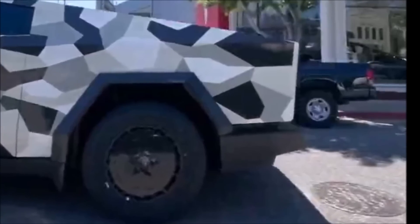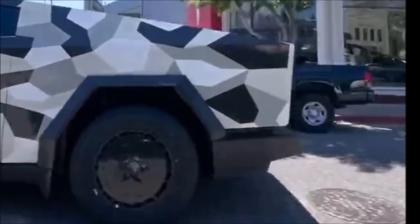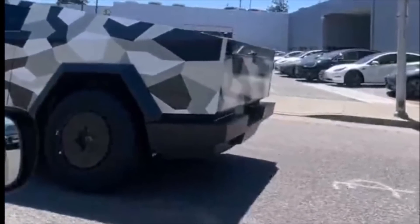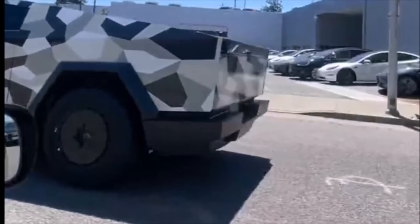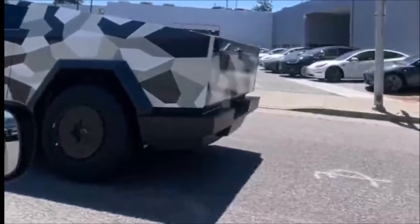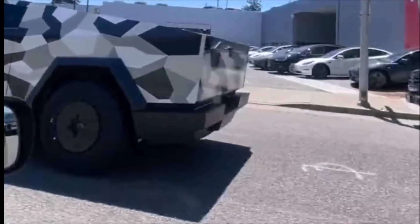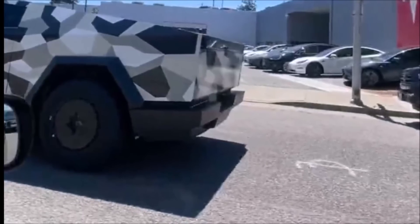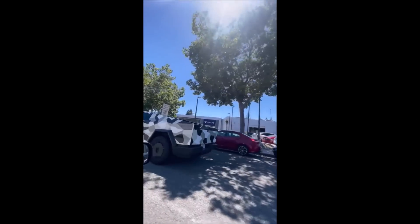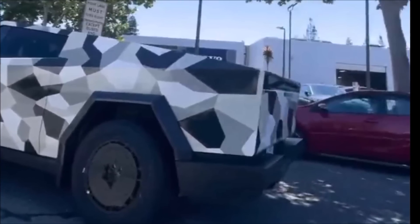Now Tesla is testing its electric pickup truck with aero wheel covers to see if the Cybertruck can gain some extra range. Since the Cybertruck is a heavy vehicle, even a five percent range improvement would be significant. For example, if the Cybertruck is supposed to have 500 miles of range per single charge and you add five percent, that's 25 extra miles — and ten percent would be 50 miles — which is more than many people's daily commute.